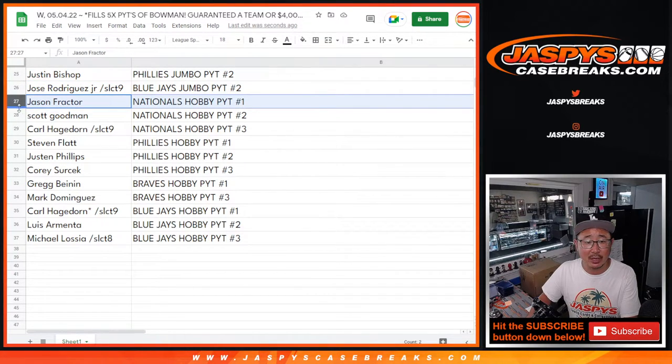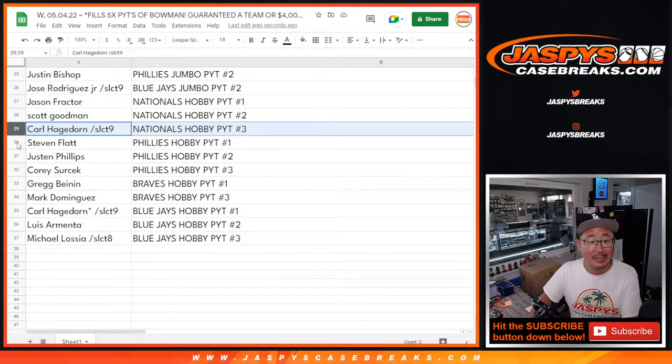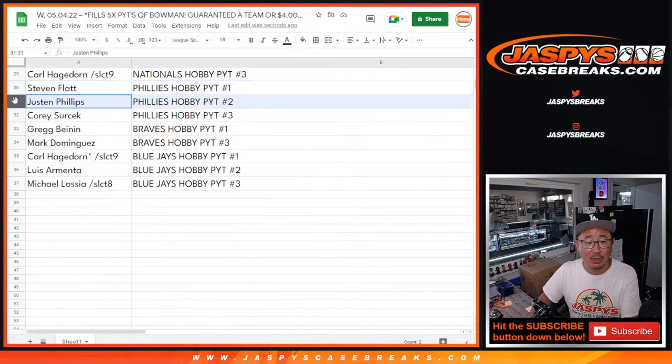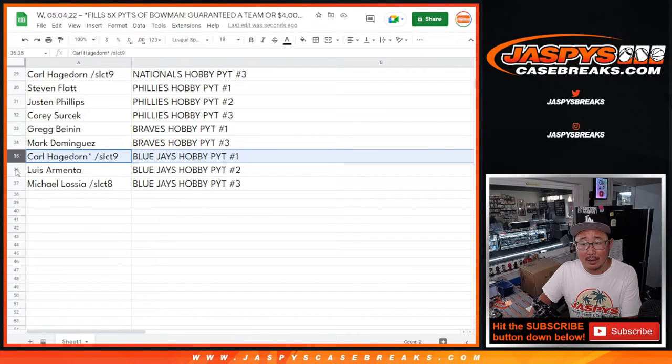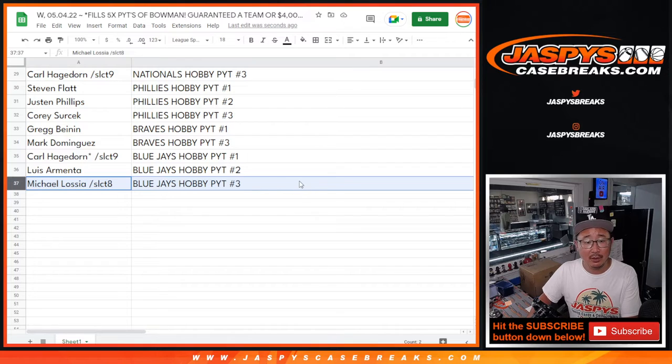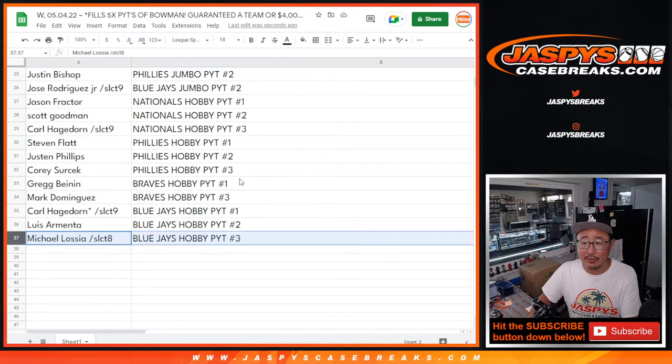Jason F, Nationals in Hobby 1. Scott, Nationals in Hobby 2. Carl, Nationals in Hobby 3. Stephen, Phillies in Hobby 1. Justin, Phillies in Hobby 2. Corey, Phillies in Hobby 3. Greg, Braves in Hobby 1. Mark, Braves in Hobby 3. Carl, Blue Jays in Hobby 1. Luis, Blue Jays in Hobby 2. And Michael, Blue Jays in Hobby 3.